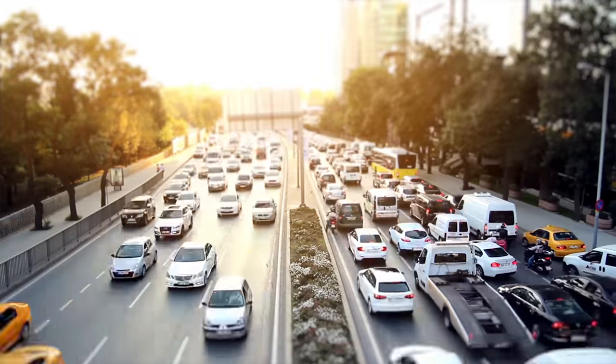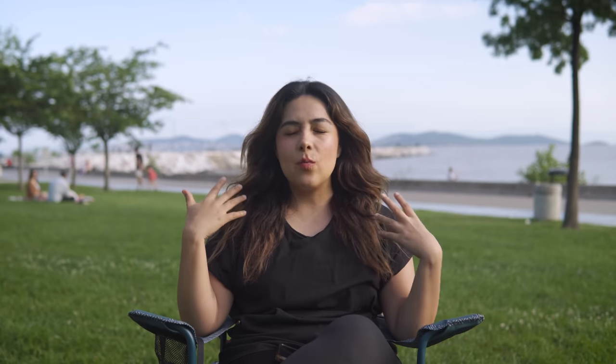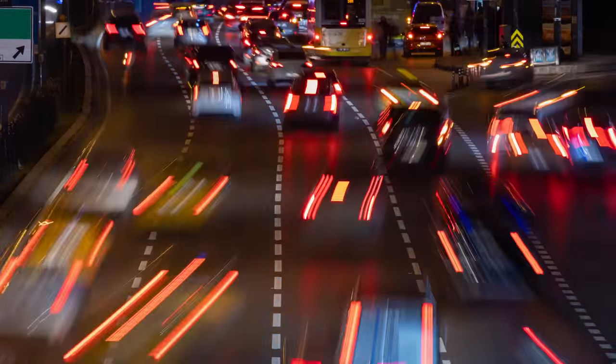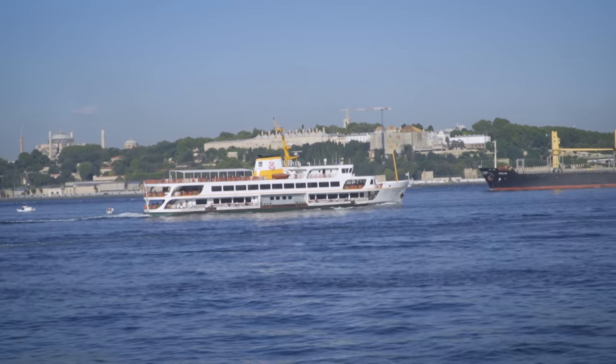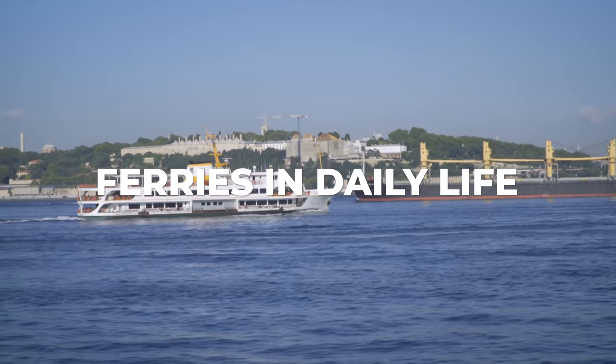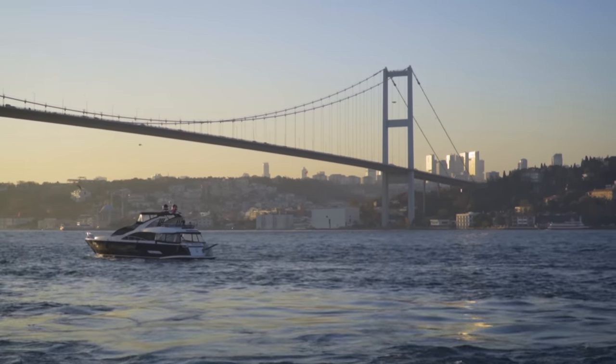Traffic in Istanbul can be unbearable at peak times. Coming from a small city of less than 2 million people, arriving here with its massive population was overwhelming at first. That is why it is much better to use public transportation — you will save a lot of time. And my favorite part of daily life here are the ferries; they are part of our daily public transportation, especially for those crossing between the European and Asian sides almost every day. They are very enjoyable and Turks use them every single day.